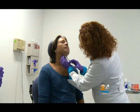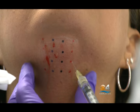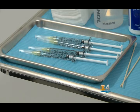Kybella is now known as the ultimate fat buster for the chin. It's injected into fat and it dissolves the fat permanently. You may have some bruising and some swelling, but you don't end up with scarring like you do with liposuction. The downtime is so much easier. But doctors cannot use it just to tighten loose or flabby skin — it's only meant for fat cells, specifically the fat here under the chin.